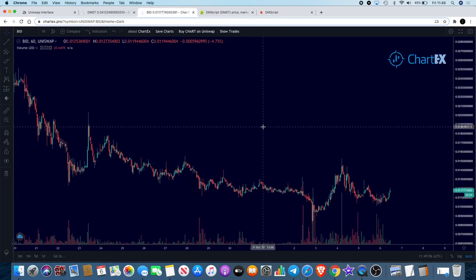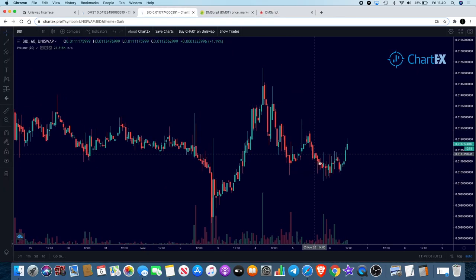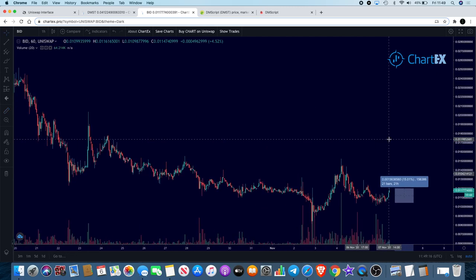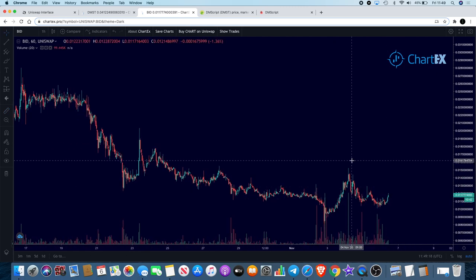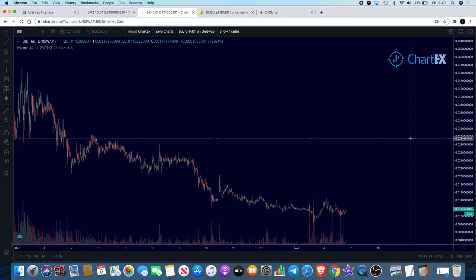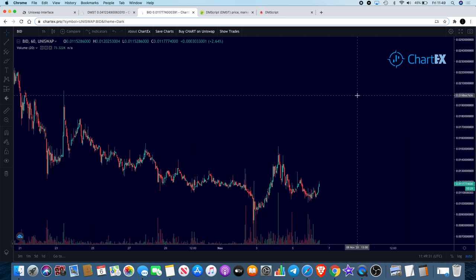Moving on to BuyDow — BuyDow seems to be making a little bit of a move to the upside. That small move there is roughly about 15%. We had that bullish move to the upside and we're getting a W pattern here. It doesn't look like a classic bullish W pattern, but if it does break this level there could potentially be some more upside for BuyDow.